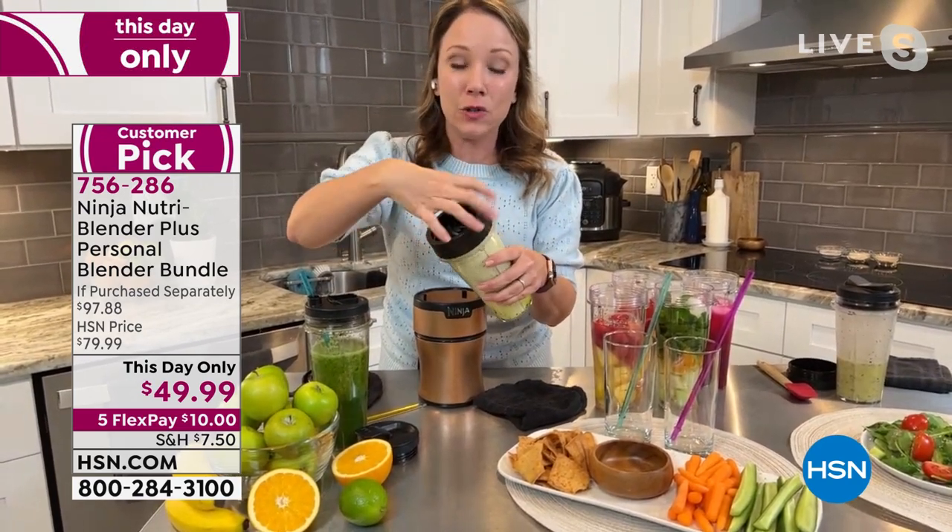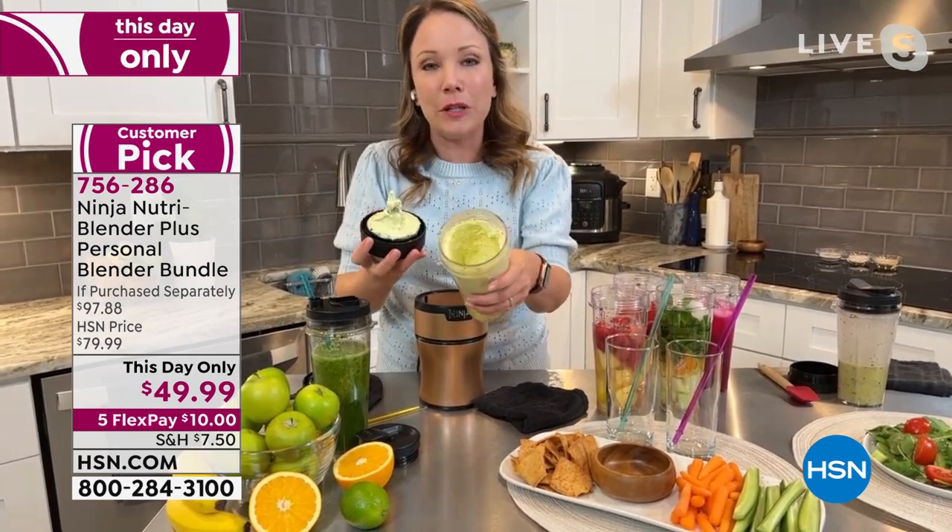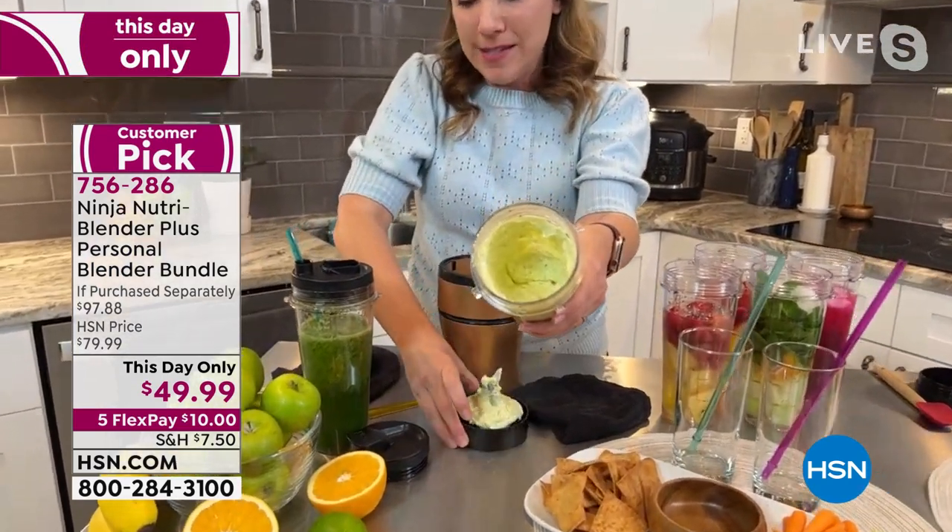Look at this dip — I'm so excited about this. Oh girl, you're making my mouth water on that one. Wow. It includes a little bit of feta, sour cream, olive oil, and parsley with a little salt and pepper. It is so, so delicious — it smells good, I wish you could smell it right now.